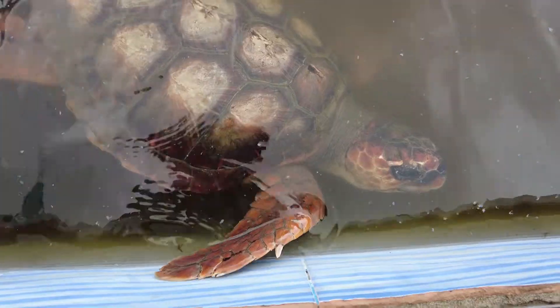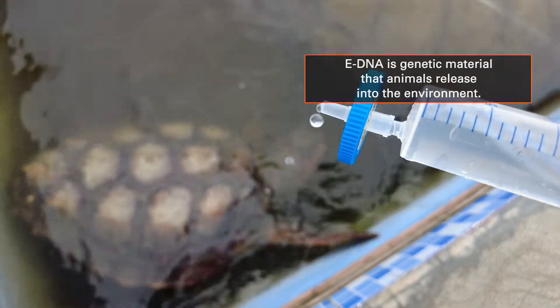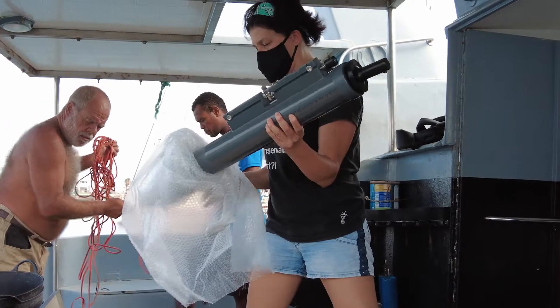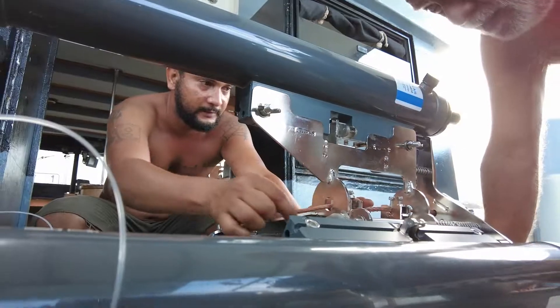eDNA is the genetic material that animals release into the environment. The fragments of DNA from, for instance, skin cells, scales, and feces can be sequenced and compared to a reference database to get a taxonomic identification. The method is non-invasive and effectively identifies small, rare, elusive, or morphologically similar species.